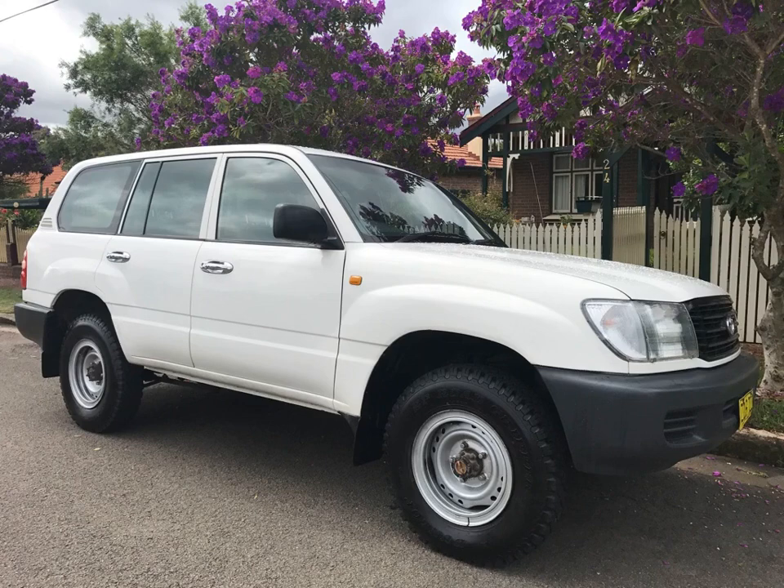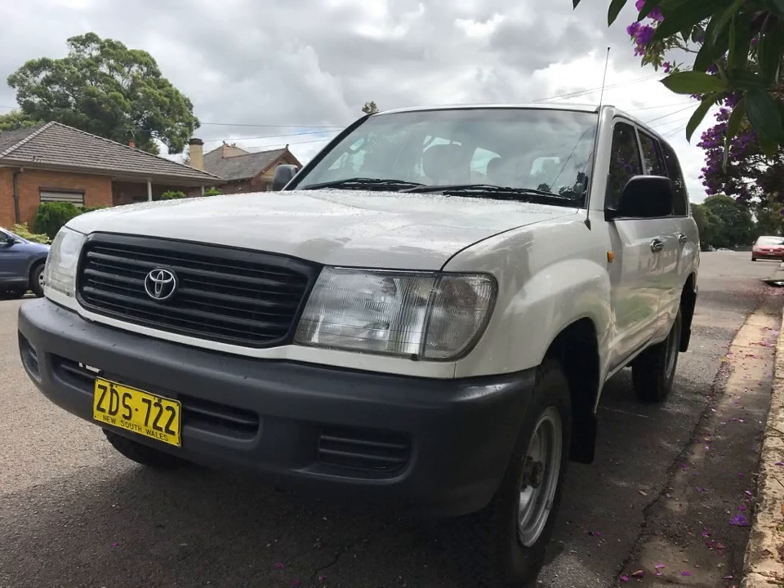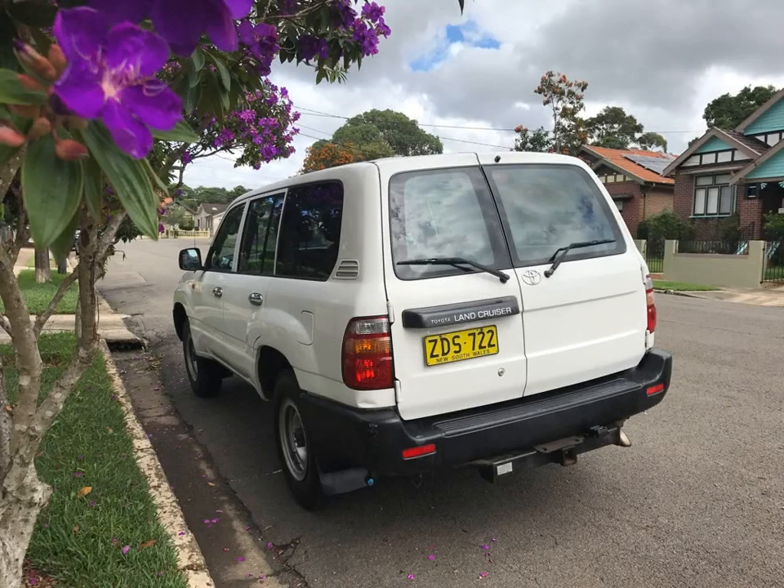Toyota Land Cruiser Diesel 100 Series 4x4 manual in white with log books. This truck is in A1 excellent condition — body and trim is excellent, mechanically excellent — one of the best old Land Cruisers I have shown in years.